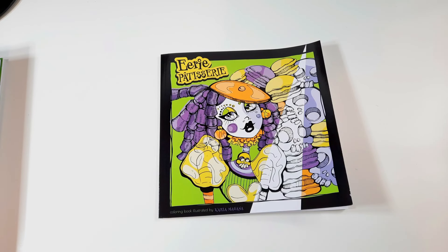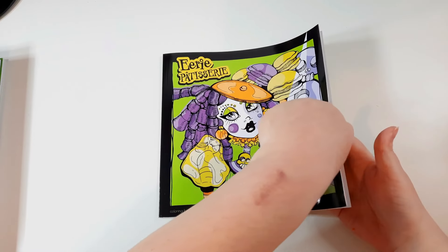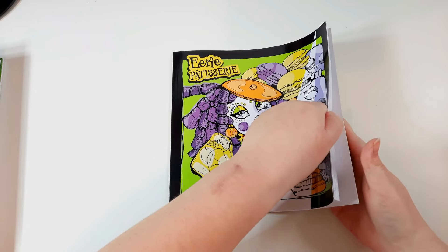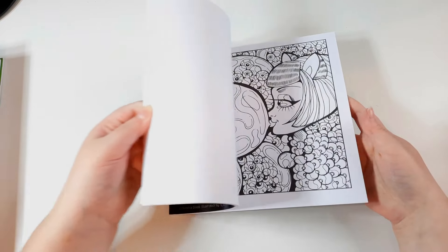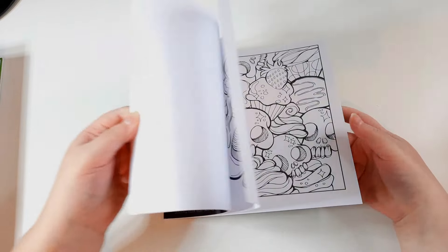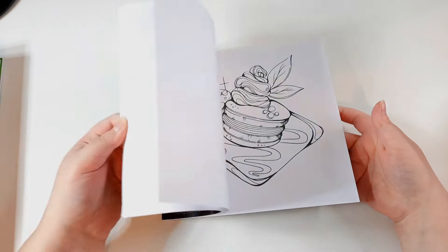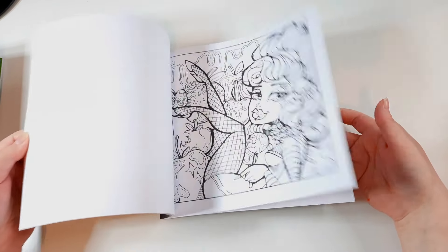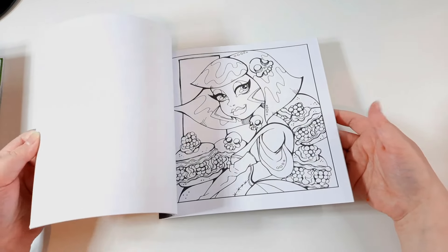Next I have Eerie Patisserie and I have not coloured in this yet — I know it's a tragedy. I really need to soon because Carla is my current obsession, and I need to at least do one picture in all of her books by the end of this month. Look at all these gorgeous pictures — stunning. I know I'll definitely have a fun time in this book.